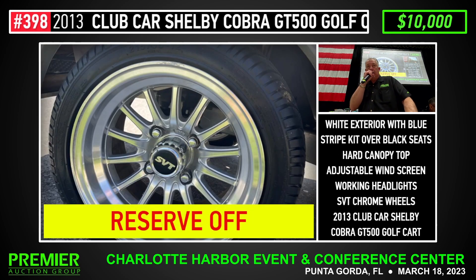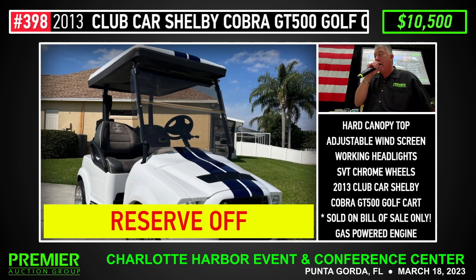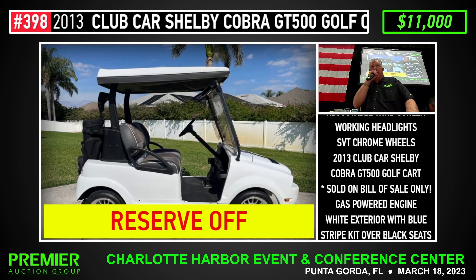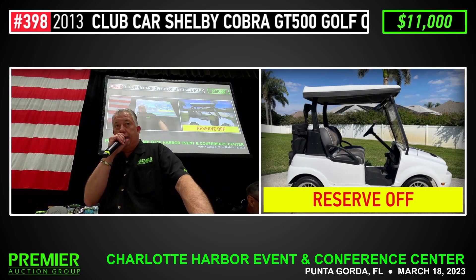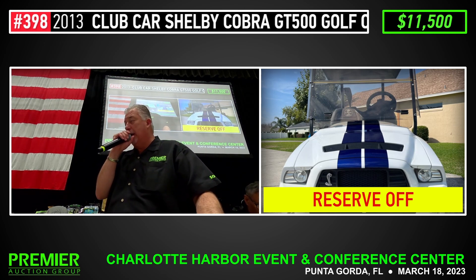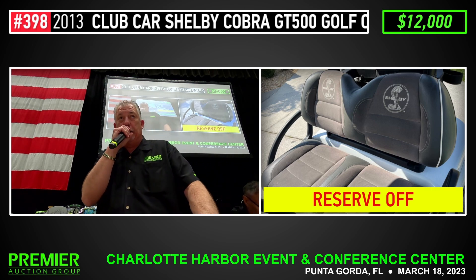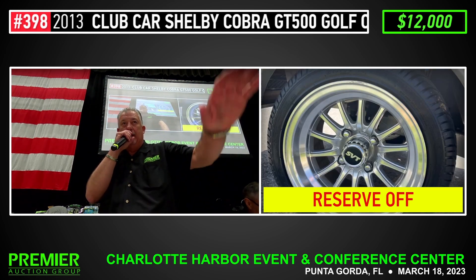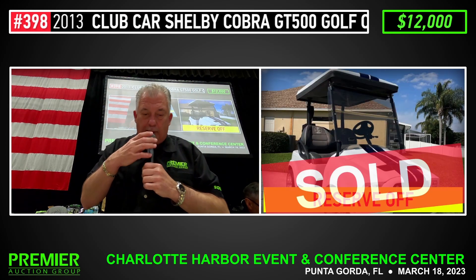10,500. 11,000 on it here. Give 11 here. 10,500. 11,500. 11,500 on it here. 12,000 on it here. 11,500. 12,500. 12,500. Are you done? 12,500. Sold, $12,000.